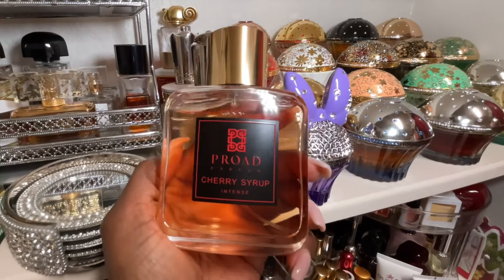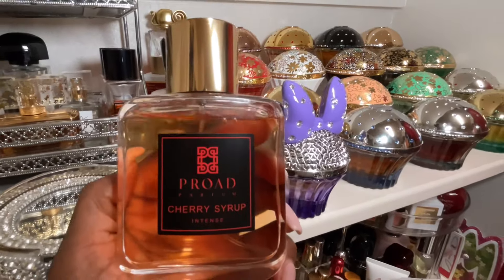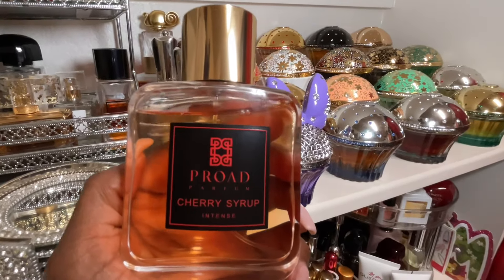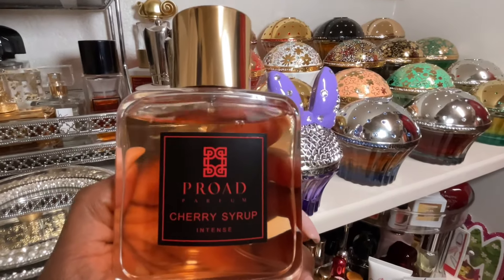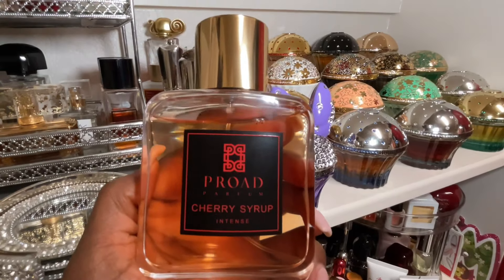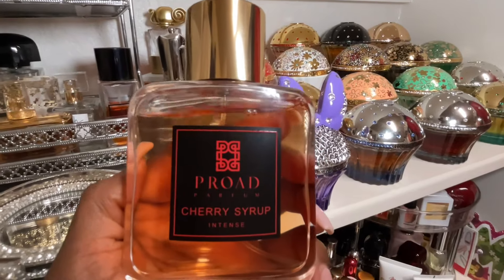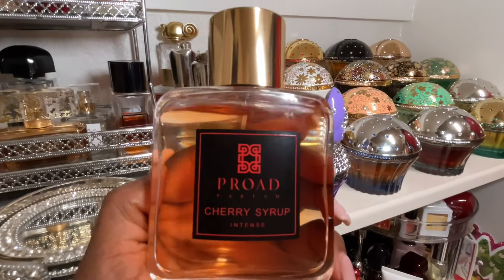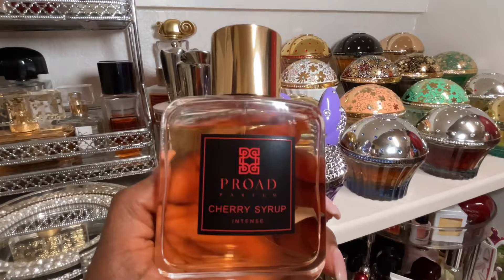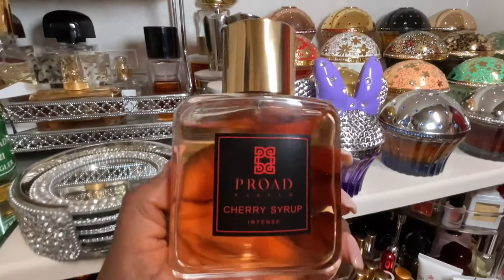Lovefest Burning Cherry by itself — it's that chick. Let me know if you've tried it. Sticking with the cherry note, Pro-Aid Cherry Syrup Intense is my favorite out of all the Pro-Aids I have. Pro-Aid is a house out of Bangkok, Thailand that makes really good fragrances. Cherry Syrup Intense is a mix-up between Baccarat Rouge 540, a little Roja, a little Tom Ford Lost Cherry, with some spices thrown in. Absolutely divine — if you get a chance to try Pro-Aid, try this one first.